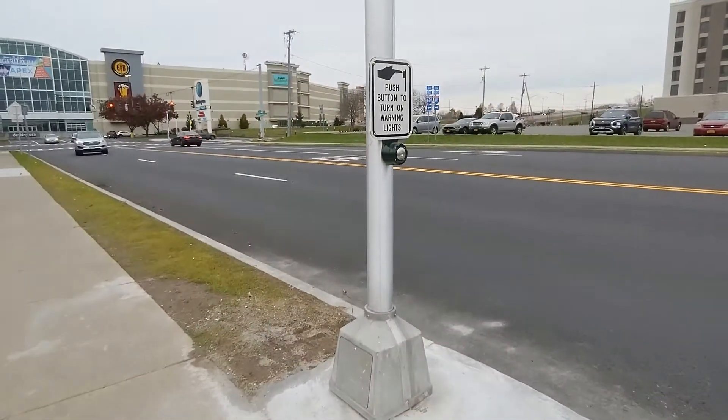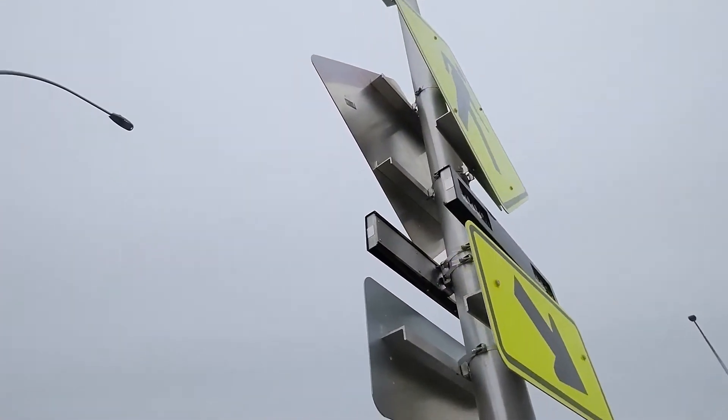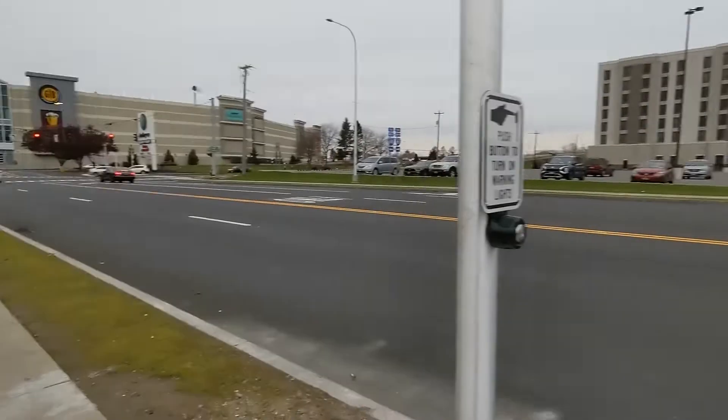Before we go inside, check this out. This is basically kind of like a railway crossing in a way, because it basically activates these lights and tells drivers that you're coming. It's really neat.